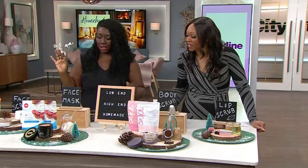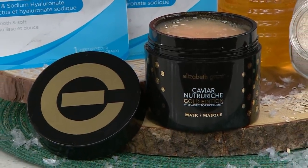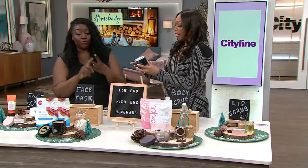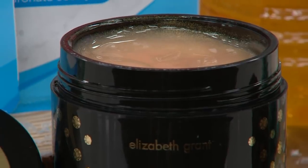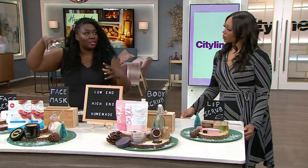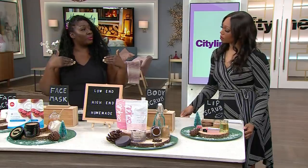On the high end, we have the Caviar Nutri-Reche Gold Edition Mask by Elizabeth Grant. It has nourishing caviar extract, fortifying gold extract, and a mega dose of skin-protecting and hydrating antioxidants for radiant skin. It also has gold and jujube extract, which revitalize the skin and help protect it from the environmental stressors that make our skin dry in the first place. Leave it on for 20 minutes, remove with a damp cloth, and it will leave your skin luminous. It's $70.